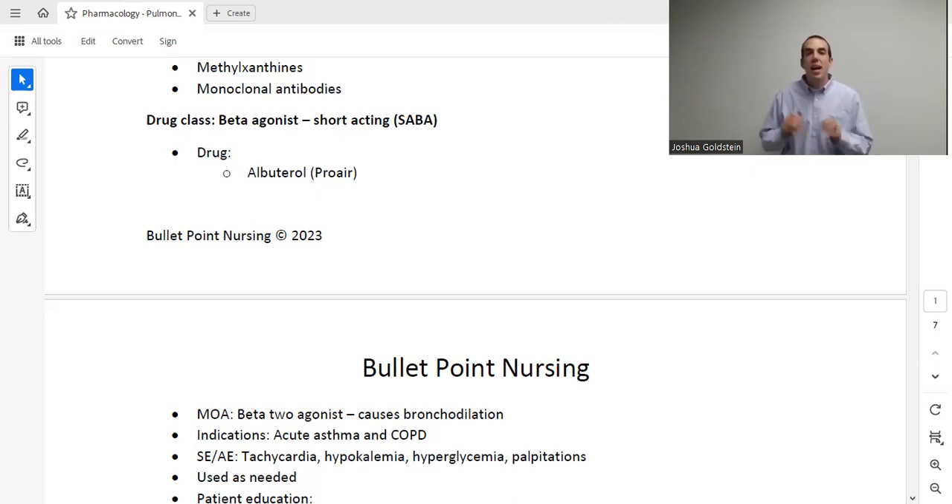Key adverse effects you'll definitely be tested on are tachycardia, palpitations, and two electrolyte imbalances: low potassium (hypokalemia) and high blood sugar (hyperglycemia). When a patient receives continuous albuterol treatments during a severe asthma attack, their heart rate will go up — 120, 140, 160. That can be scary for a nurse, but keep in mind: the body can tolerate a heart rate of 160, but it cannot tolerate a pulse ox of 60. Fix the breathing first. Document the high heart rate and notify the provider, but don't stop the treatment based on tachycardia alone.